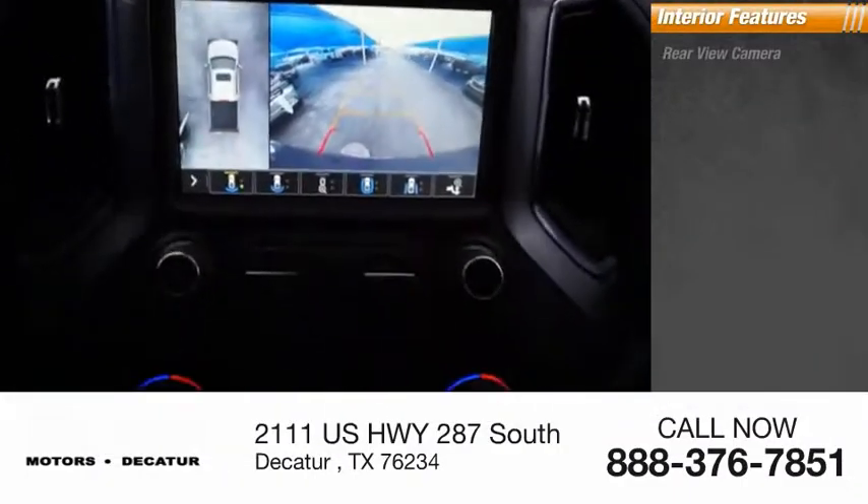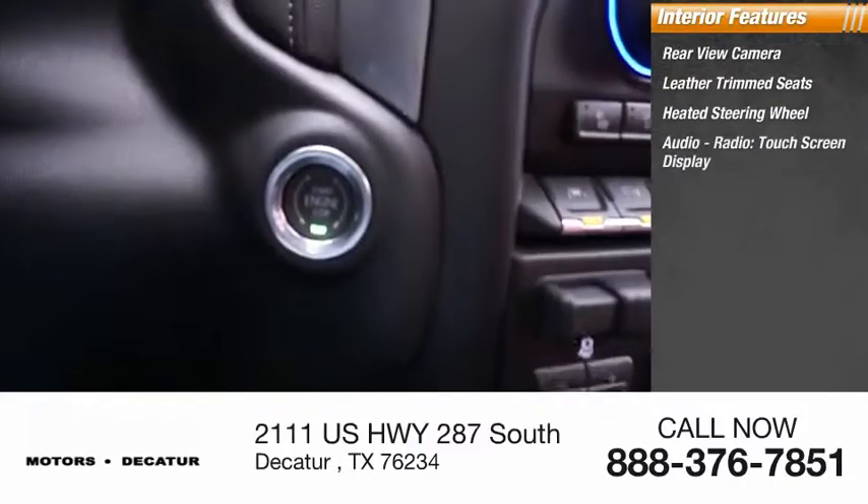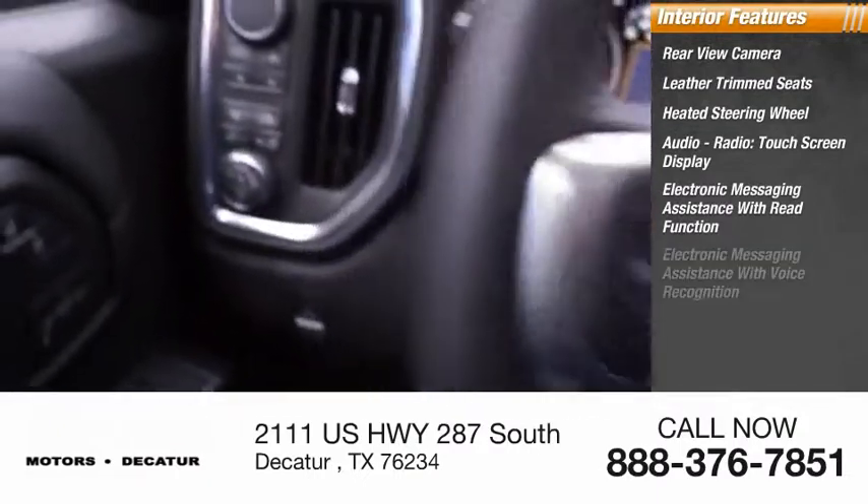Inside you'll find a rear view camera, leather trim seats, heated steering wheel, audio radio, touchscreen display, electronic messaging assistance with read function, and electronic messaging assistance with voice recognition.